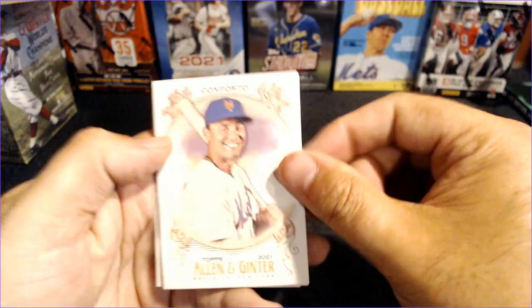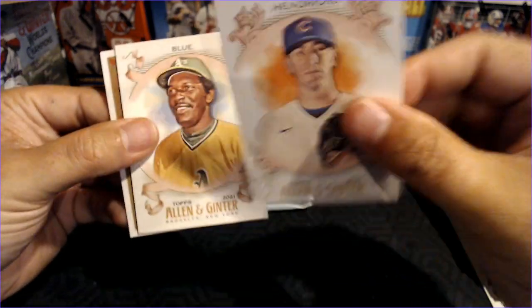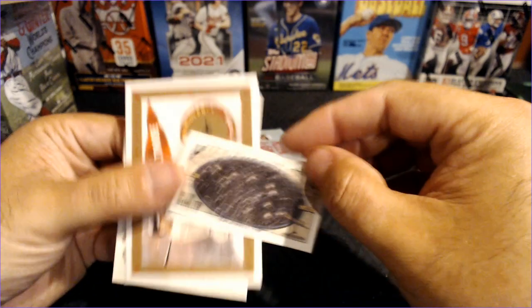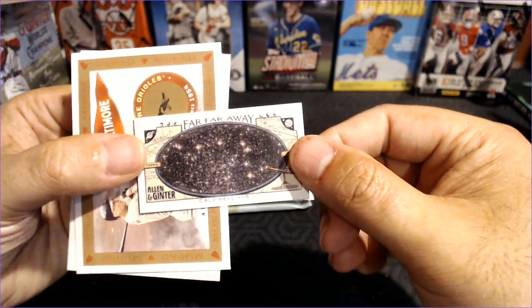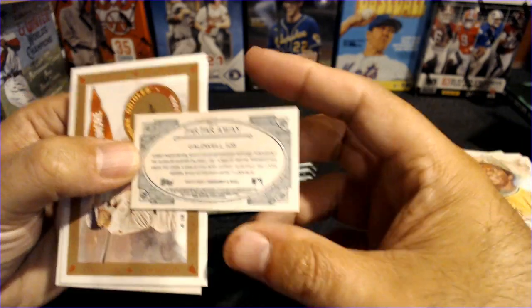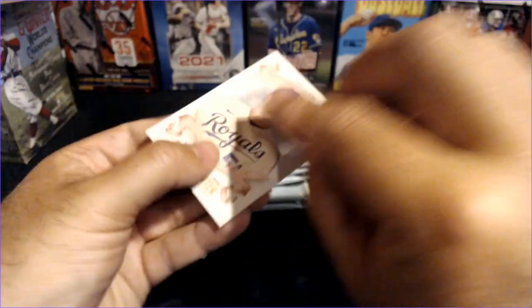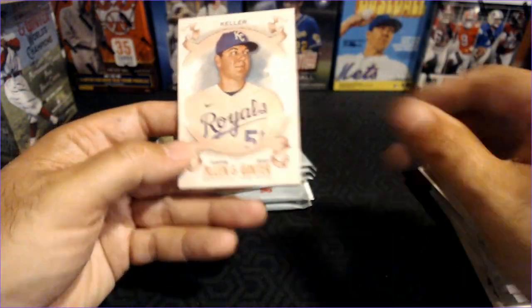I think all of them are relics. We've got Michael Conforto, Kyle Hendricks, Vida Blue. And the Far Far Away — Caldwell 105. Is that a galaxy? Interesting and educational at the same time. We've got a Cal Ripken Jr. — these are pretty cool, I like the look of these cards, kind of a surprise insert set. And Brad Keller.